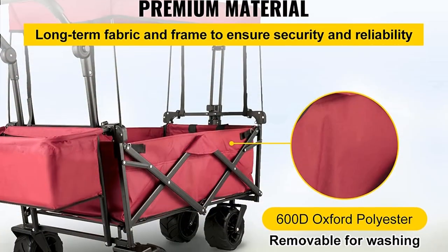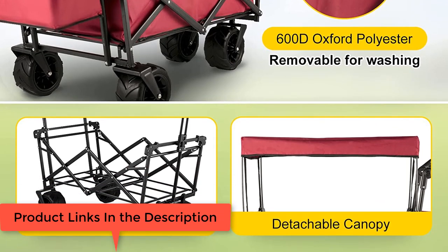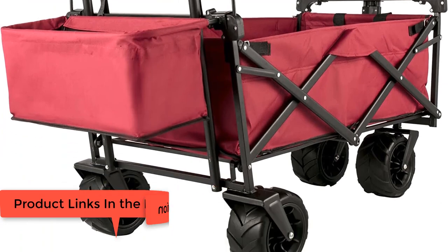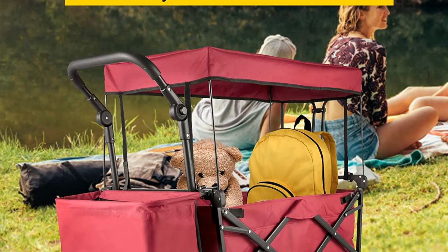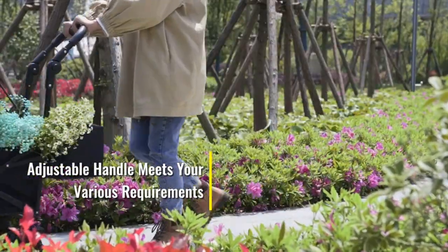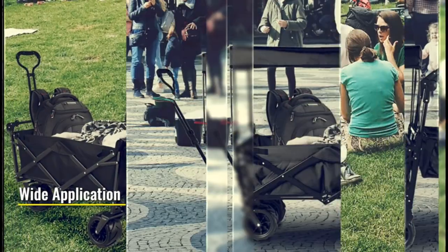The 360-degree universal wheels and flexible handle allow you to control the wagon with ease. The handle locks in place with a joint so there's no need to worry about losing control. It's a must-have for garden and camping use — a seat belt and extra storage bags are provided to keep your stuff secure and neat, making it an effortless traveling companion for your family.